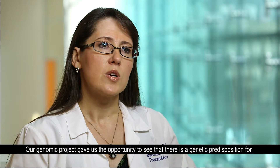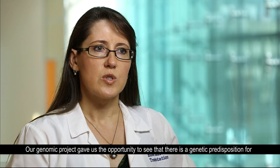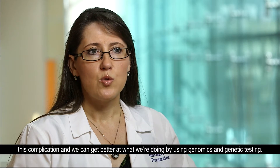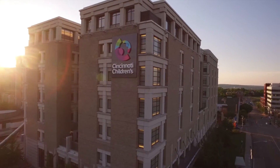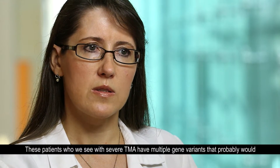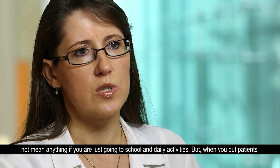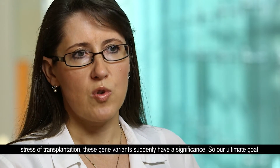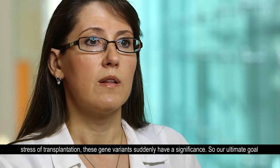The Genomic Project gave us opportunity to see that there is genetic predisposition for this complication and we can get better at what we're doing by using genomics and genetic testing. These patients that we see with severe TMA have multiple gene variants that probably would not mean anything if you're just going to school and doing your daily activities. But when you put patients under the stress of transplantation, these gene variants suddenly have a significance.